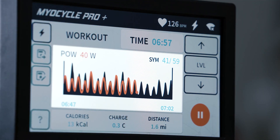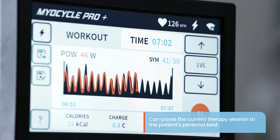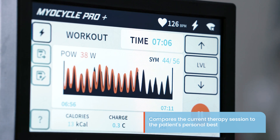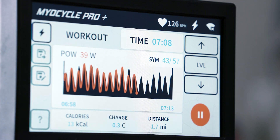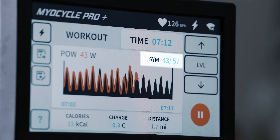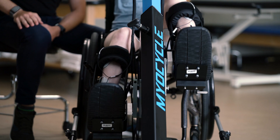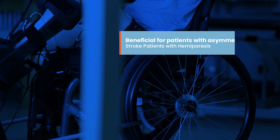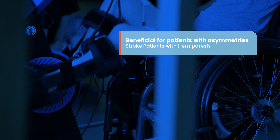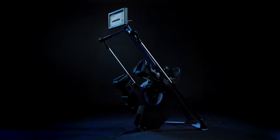A real-time power plot display shows the power being generated by the patient's muscles. The plot compares the current therapy session to the patient's personal best to help motivate and keep them engaged in the therapy. Left/right symmetry measurements monitor the contribution of both the patient's left and right legs to ensure they aren't compensating on their stronger side — beneficial for patients with asymmetries such as stroke patients with hemiparesis.